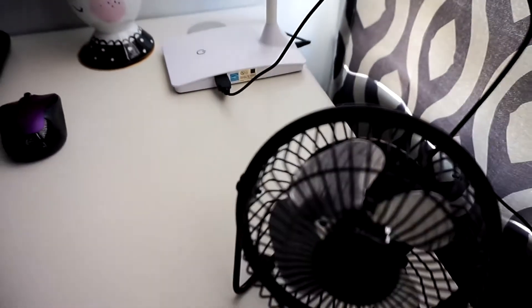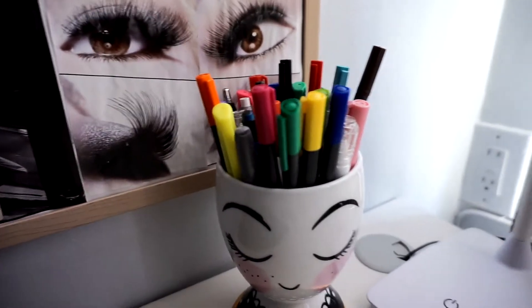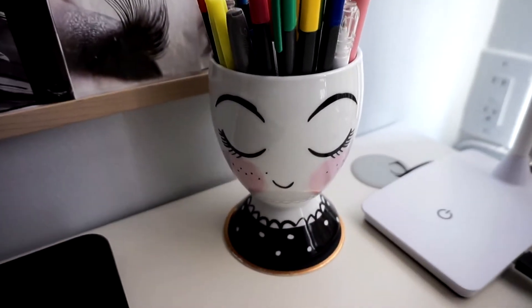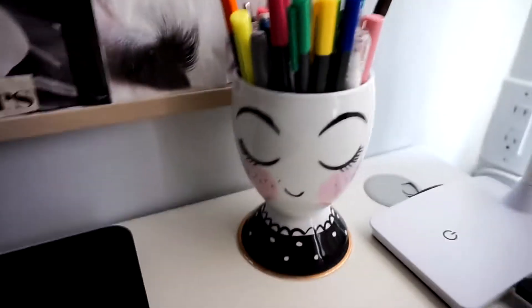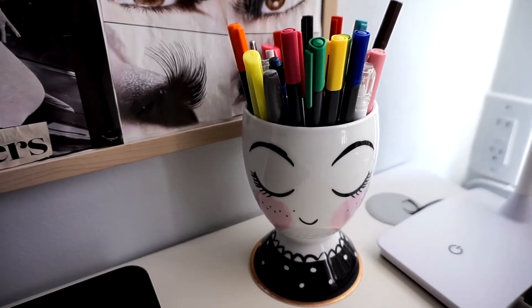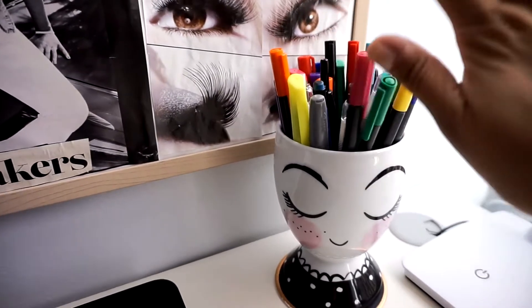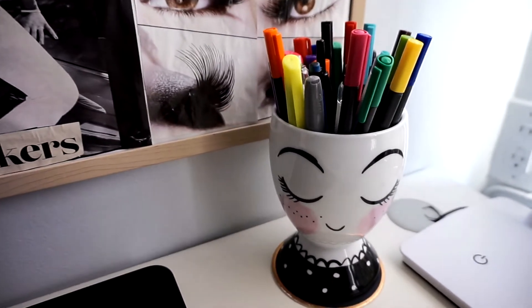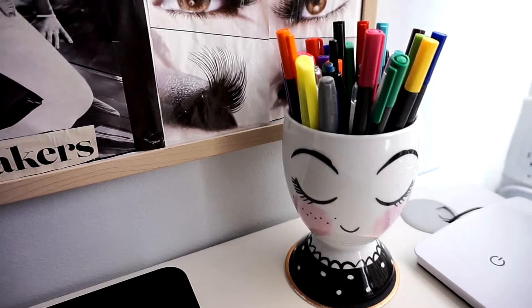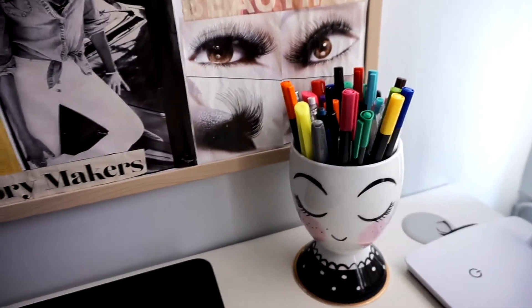The lamp also has a little USB outlet and that's how I have the fan connected — it's powering the fan. Over here, look at this cute little pen and pencil holder. I just love the eyelashes and the blush shades — I thought it was so cute. I got this from Target; I believe it was around $7.99. I keep my pencils, colored markers, and gel pens in there. I'm obsessed with using color in my planner because it helps me remember things.